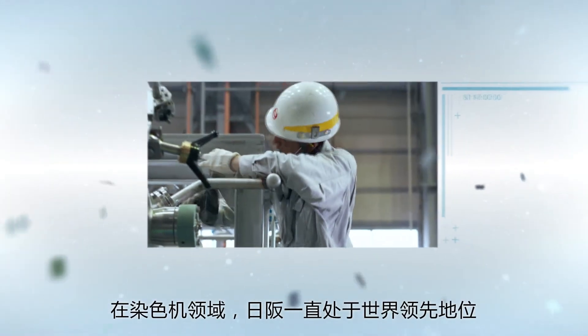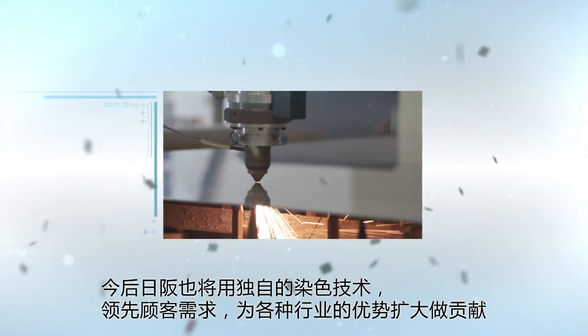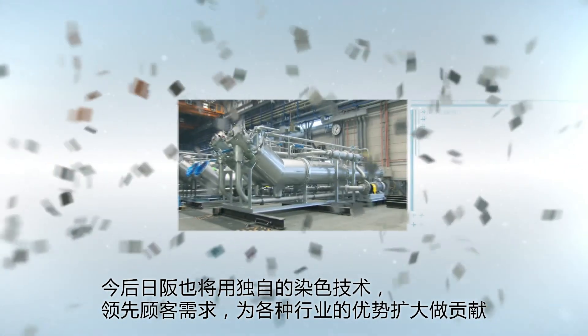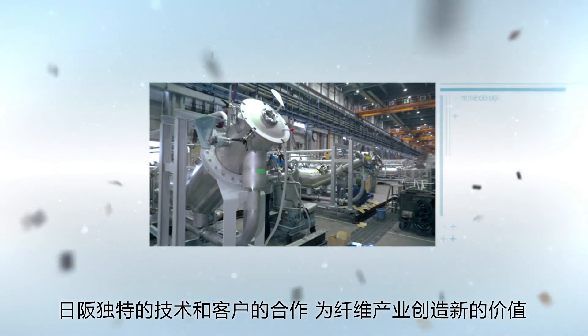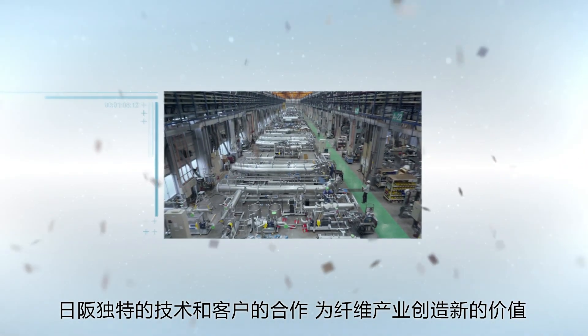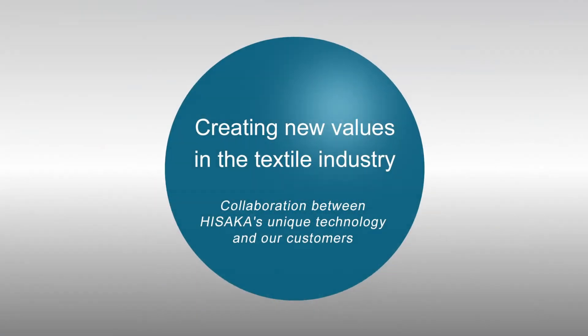Hisaka has been a world leader in the field of dyeing machines. Hisaka will continue to anticipate customer needs with its unique dyeing technology and contribute to expanding the merits of various industries. Hisaka is continuing to create new values in the textile industry through the collaboration between our unique technology and our customers.